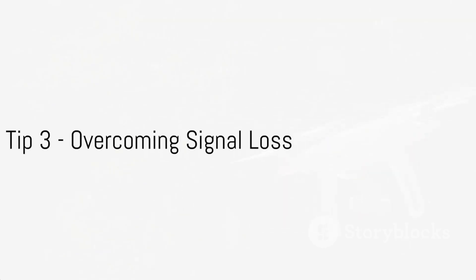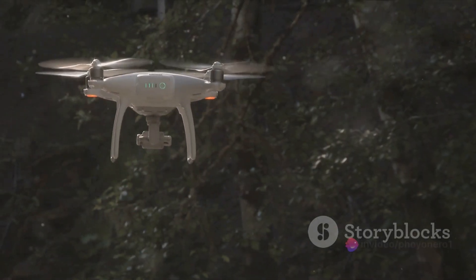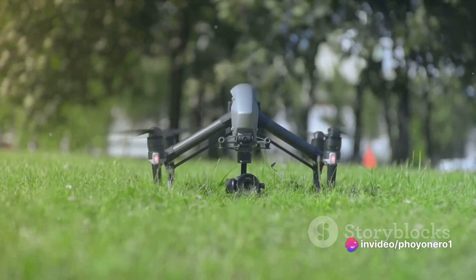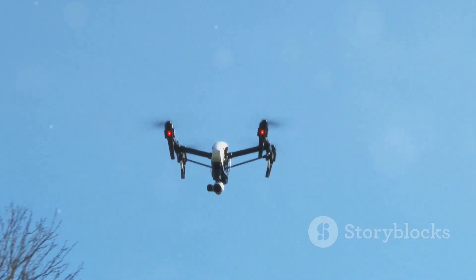Ever lost your drone's signal mid-flight? Signal loss is a common mishap that can result in crashing your prized drone. A simple solution is to maintain line of sight and opt for drones with return home features. Keep your drone in sight to keep it in flight.